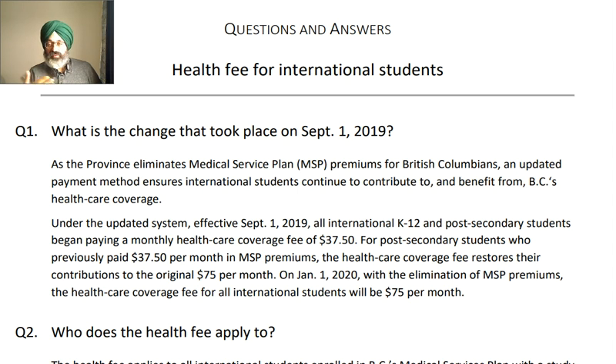On January 1, 2020, with the elimination of MSP premiums, the healthcare coverage fee for all international students became $75 per month. I believe that in some provinces like Alberta, we don't pay anything. In BC, I believe — and someone from BC can confirm — everybody has to pay a Medical Service Plan premium, including citizens. That's why they are charging starting from September 1, 2019, so international students also have to pay something.